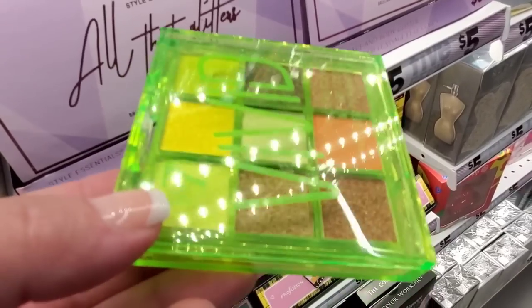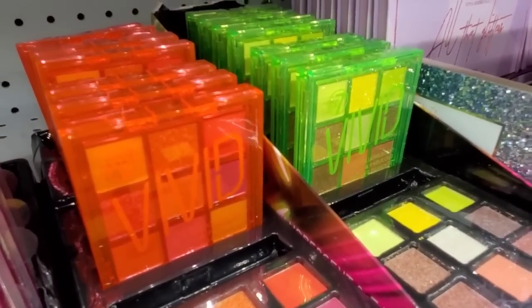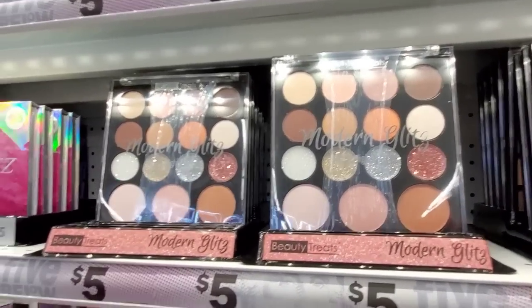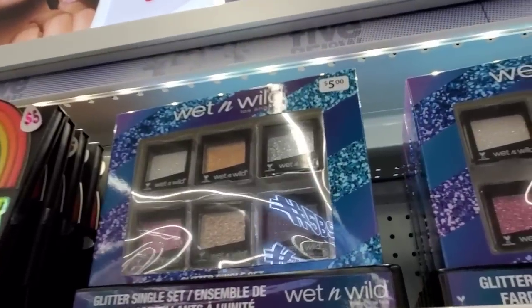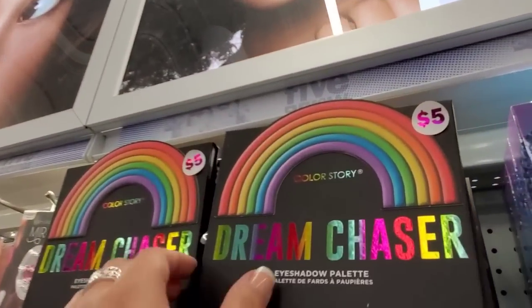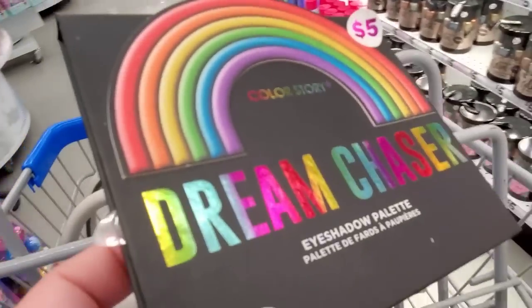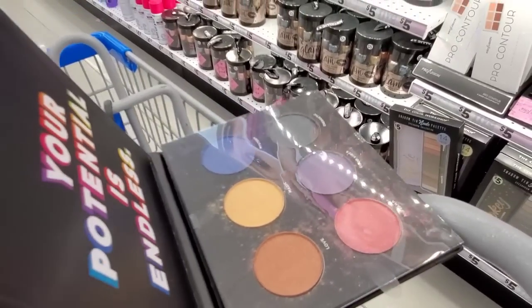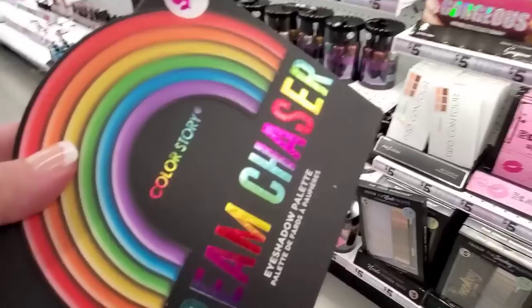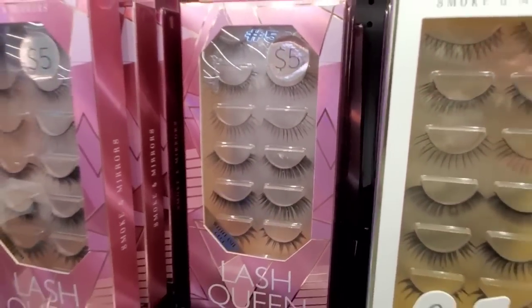We got these little mini palettes with a fun neon case, and look at this — got the bright orange one with a bright case. Now this is a much bigger option. Then we have some lippies — Wet and Wild, this one called Dream Chaser with the rainbow packaging, it's cute. It's only got six shades — I'm not a fan, I'm so sorry. The colors aren't speaking to me, I'm gonna put this back.